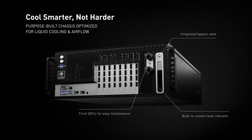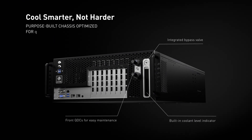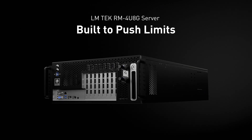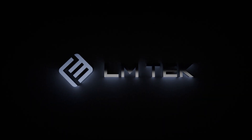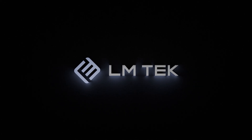All of this, housed in a purpose-built chassis, optimized for liquid cooling and high airflow. This is next-gen compute density. This is the LMTEC RM4U8G server.